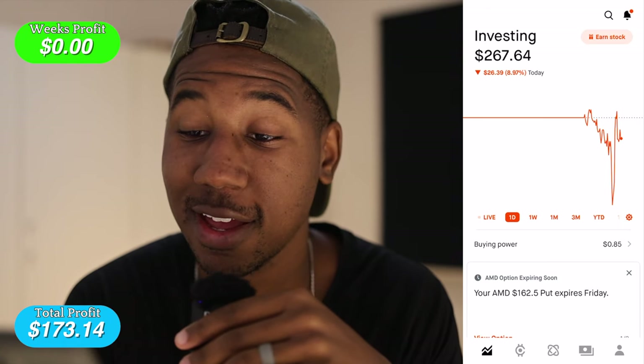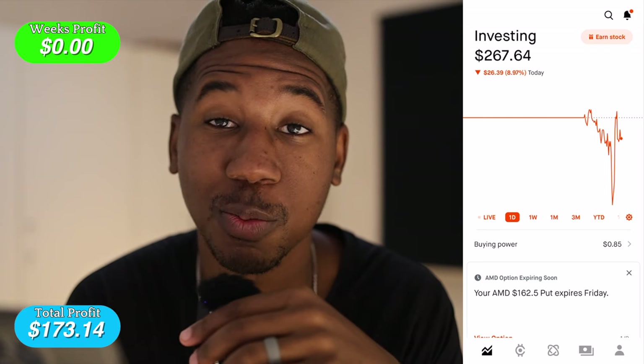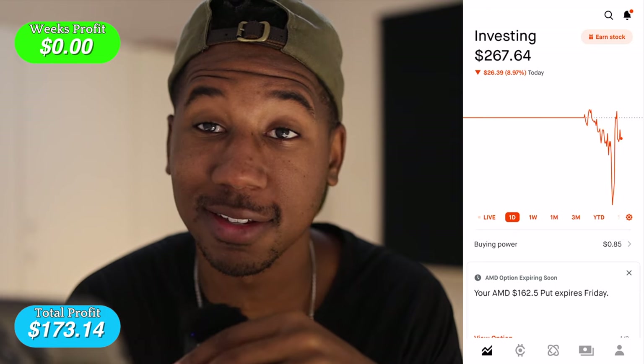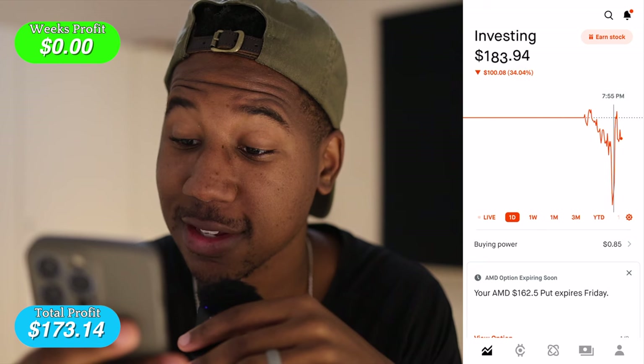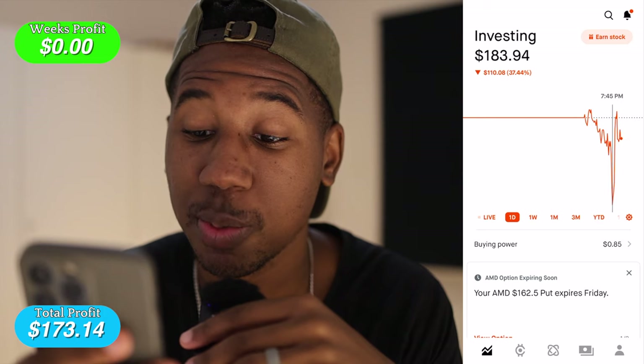Here we are for week five. I didn't record this morning, so I'm coming with the receipts from today. We started the day with $293. We are down 8.97%, $26.39 — not the best day, but it is manageable. We hit as low as $183, so definitely had a pullback today.